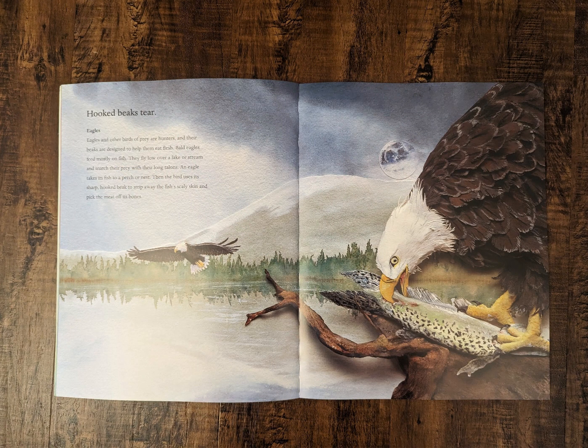Hooked beaks tear. Eagles. Eagles and other birds of prey are hunters and their beaks are designed to help them eat flesh. Bald eagles feed mostly on fish. They fly low over a lake or stream and snatch their prey with their long talons. An eagle takes its fish to a perch or nest. Then the bird uses its sharp, hooked beak to strip away the fish's scaly skin and pick the meat off its bones.